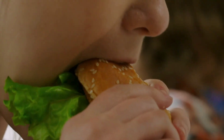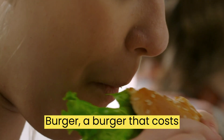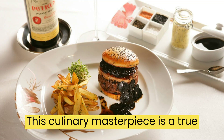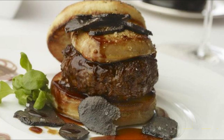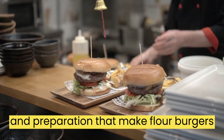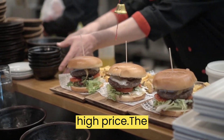Welcome back to our channel. Today we will be discussing why Fleur Burger, a burger that costs $5,000, is so expensive. This culinary masterpiece is a true example of luxury dining and has become famous around the world. In this video, we will explore the ingredients and preparation that make Fleur Burger so unique and why it commands such a high price.